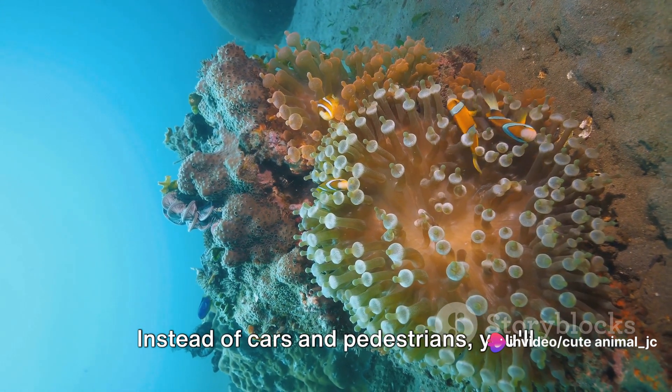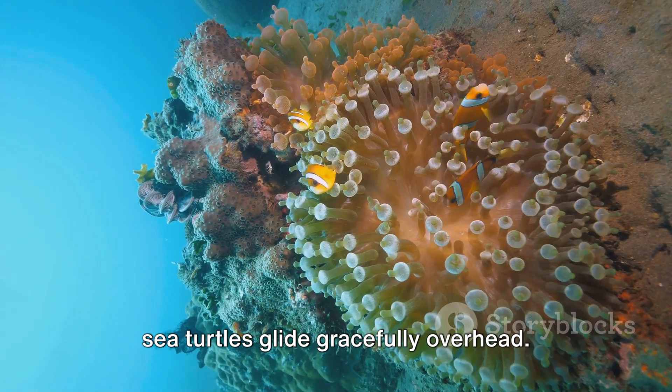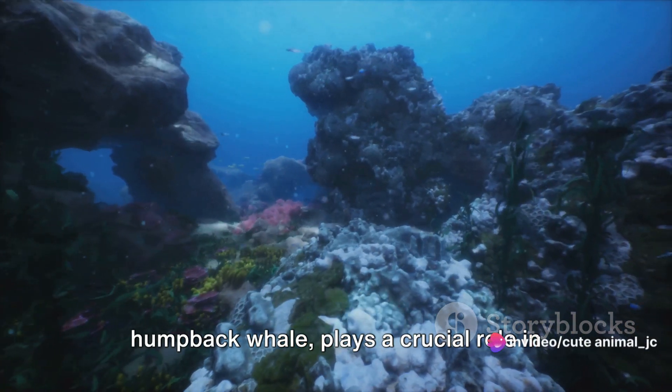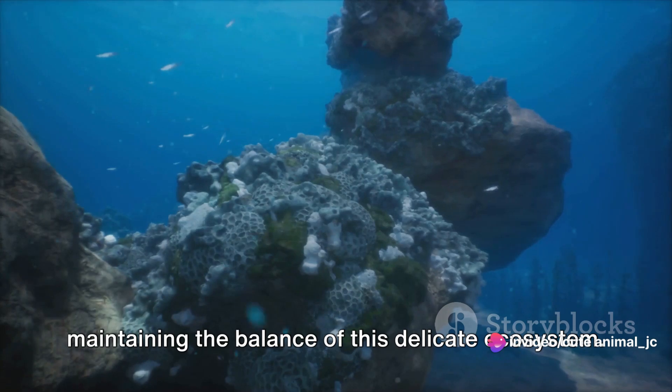Instead of cars and pedestrians, you'll find schools of fish darting about, while sea turtles glide gracefully overhead. This is a place where every creature, from the tiniest plankton to the massive humpback whale, plays a crucial role in maintaining the balance of this delicate ecosystem.